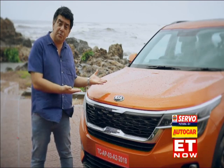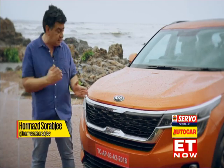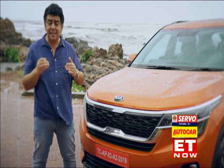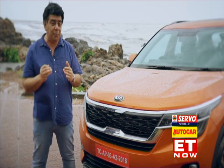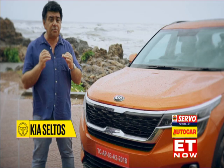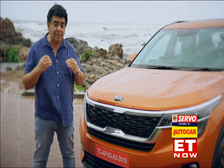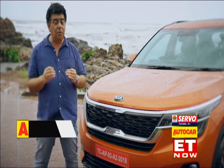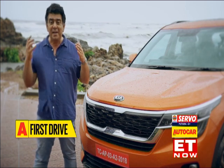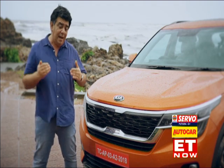Ladies and gentlemen, let me introduce you to the Kia Seltos. This is not just an all-new car, it's a new brand altogether. Kia's debut model has landed smack in the middle of the SUV segment, which is right now really the core of the market. This car will also establish the Kia credentials, so it better be good out of the box. We are here on this really dismal, gloomy day in Goa to drive this latest SUV and tell you what it's about.